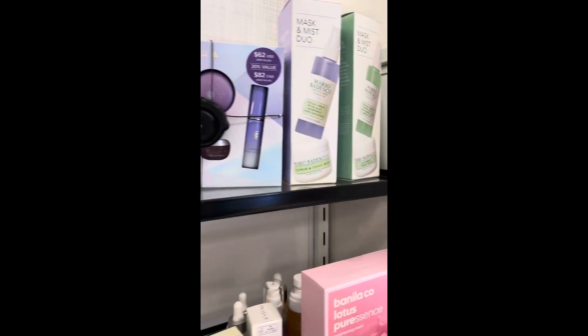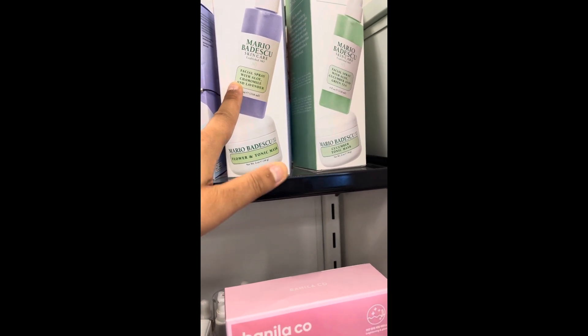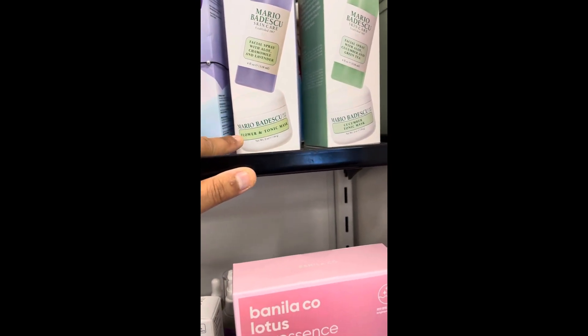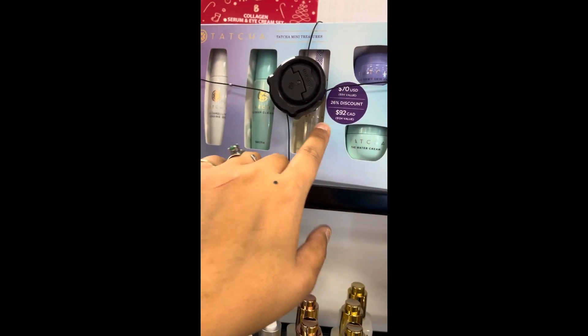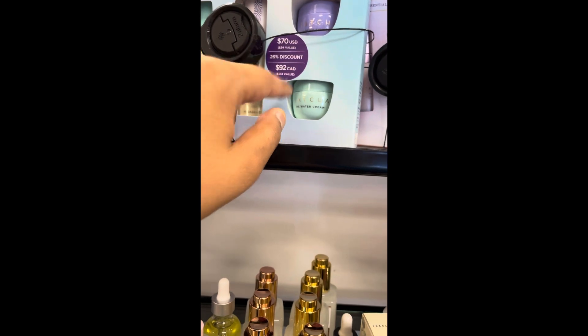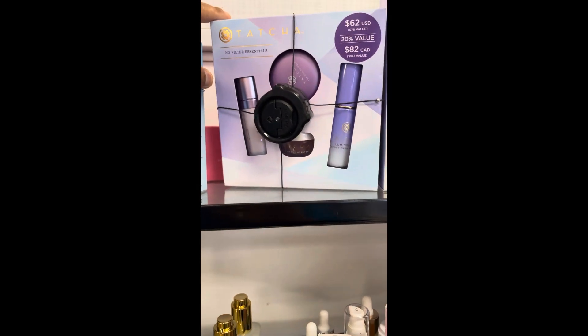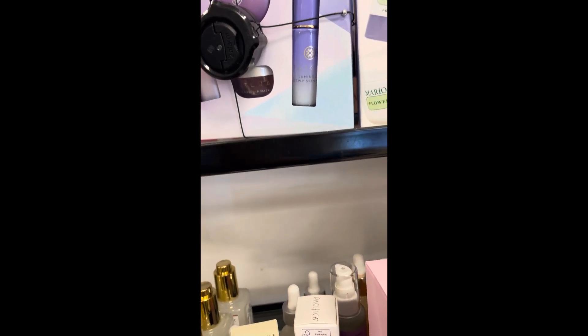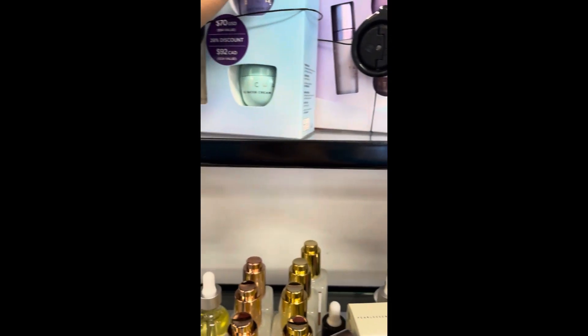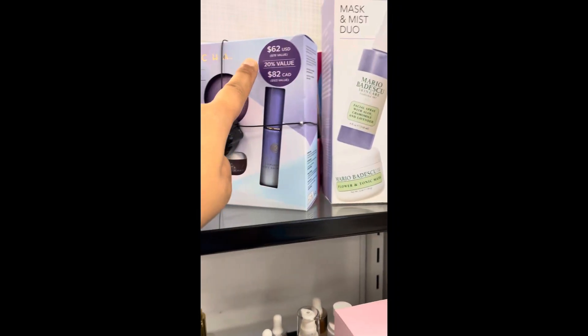Oh my god, I scored — I see two amazing things. We got these Mario Badesco masks and mist duos: the aloe lavender one, the green tea one, and the cucumber tonic mask. And here we have Tatcha mini treasures — these are the mini sizes. The value is $94. There's also another Tatcha set with a value of $78, I think around $62 here. That's really good for Tatcha, because usually it's way more expensive.